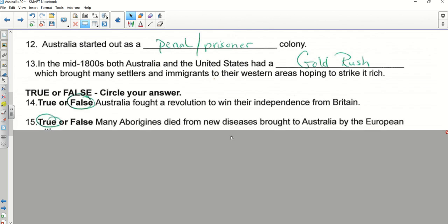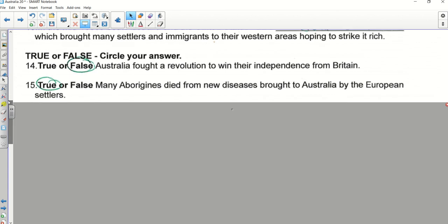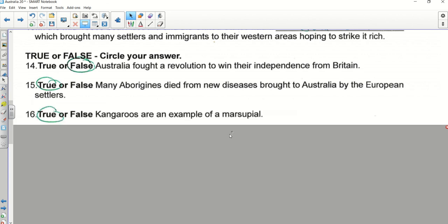Yes, absolutely — many of the Aborigines did die from those diseases brought over; that's going to be a huge problem and will lead to a huge decrease in the number of Aborigines. Number sixteen — Caitlin. Yes, that is true. A marsupial is an animal that carries its young in a pouch until they're able to develop enough to live outside of it — they're born super tiny.